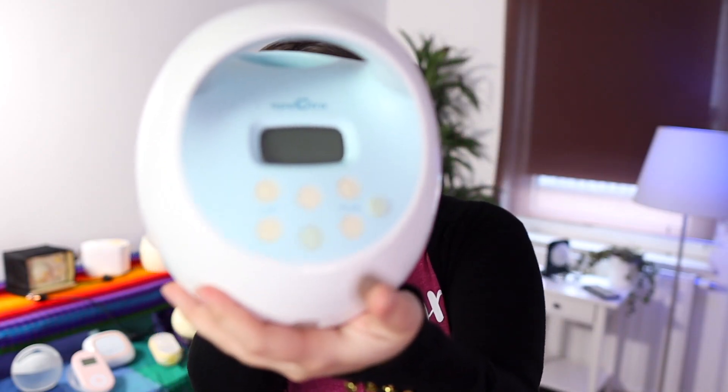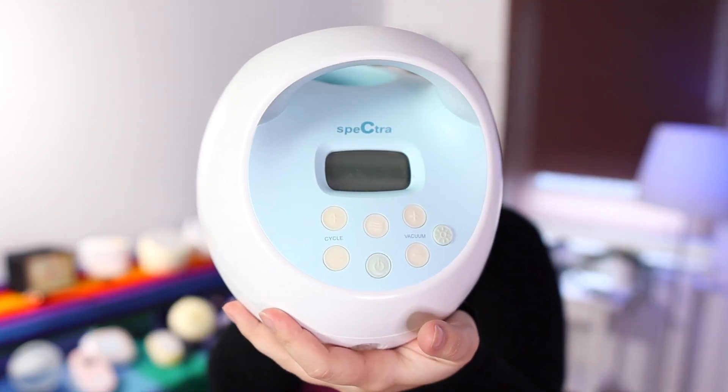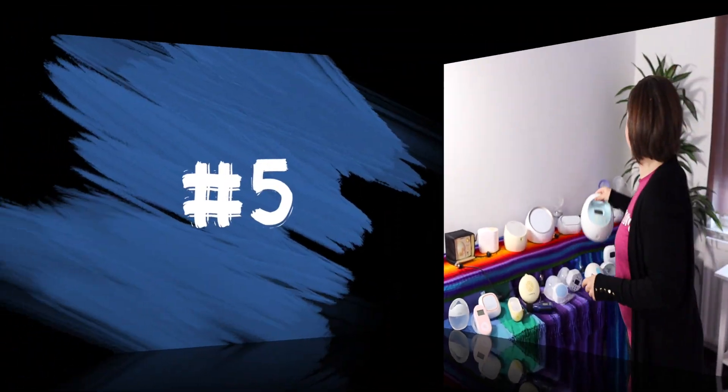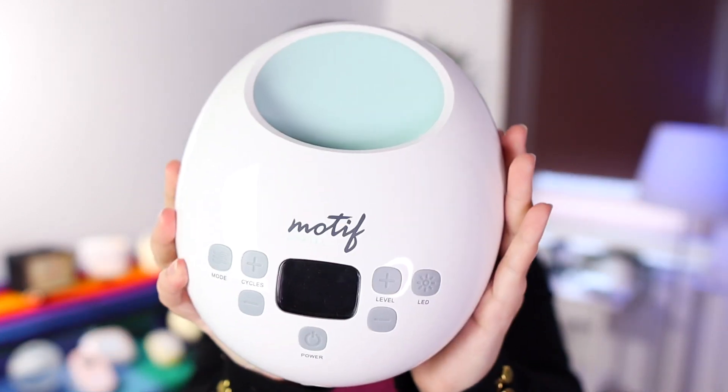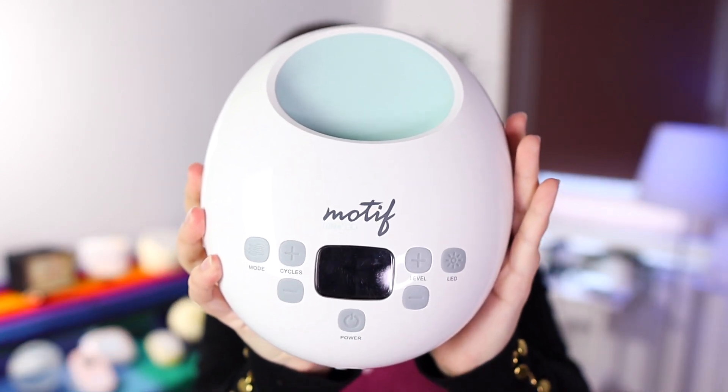Number 6 is a classic — the Spectra One, one of my all-time favorite pumps. And it was followed closely by another all-time favorite of mine, which is the Motif Luna — Motif is the company, Luna is the pump — coming in at number 5.